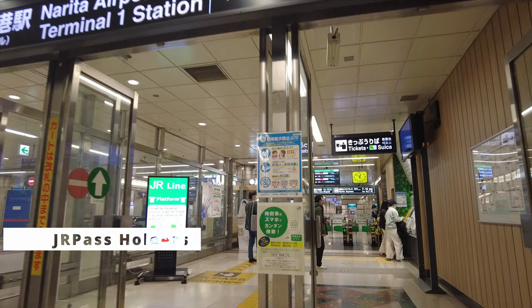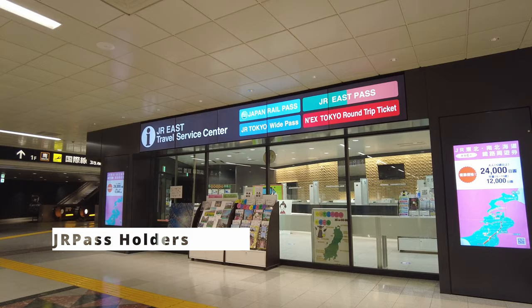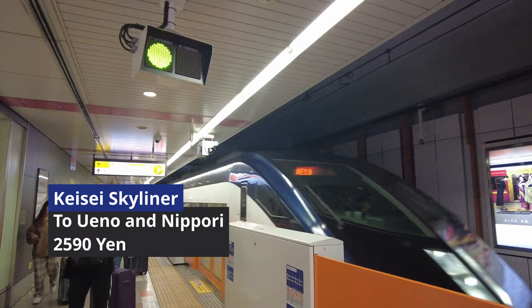Narita Express is a good choice because you can go to Shibuya or Shinjuku directly. If you are planning to use a Japan Rail Pass, Narita Express is the only choice, as the reserved seats are included in the pass. You need to activate the pass and make sure the seat is reserved before you get on. So make sure you stop at the JR counter, which you can find easily at the gate of JR stations in Narita Airport. Keisei Skyliner is a rapid train service from Narita Airport to Nippori and Ueno stations in Tokyo city center.